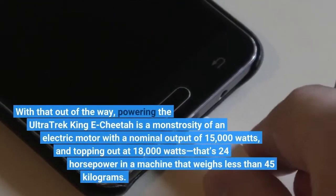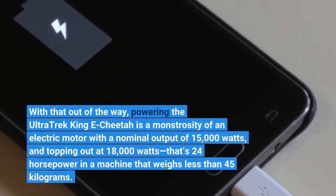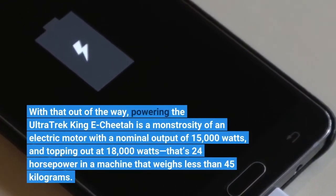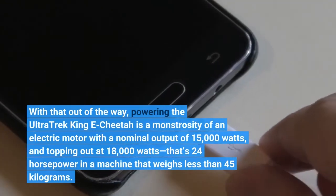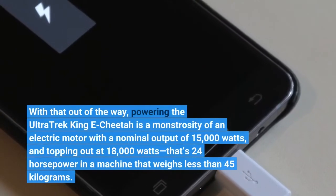With that out of the way, powering the Ultra Trek King E-Cheetah is a monstrosity of an electric motor with a nominal output of 15,000 watts, and topping out at 18,000 watts — that's 24 horsepower in a machine that weighs less than 45 kilograms.